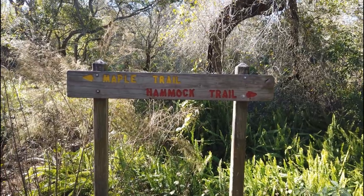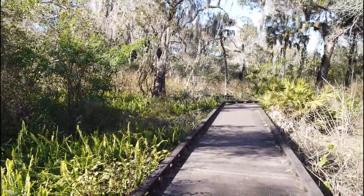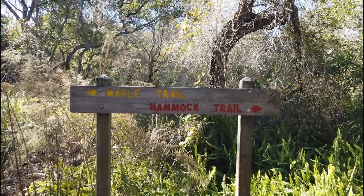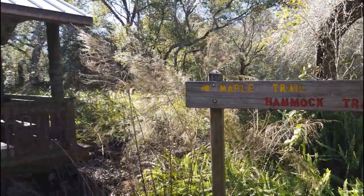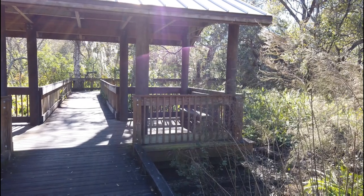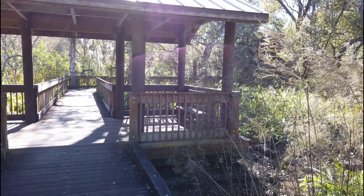This park has multiple trails. To the right, the hammock trail tends to go a little bit deeper into the park, and then to the left, the maple trail heads back towards where it connects to the main trail that goes to the lake — the big lake. So we're gonna go ahead and go over there and check that out.